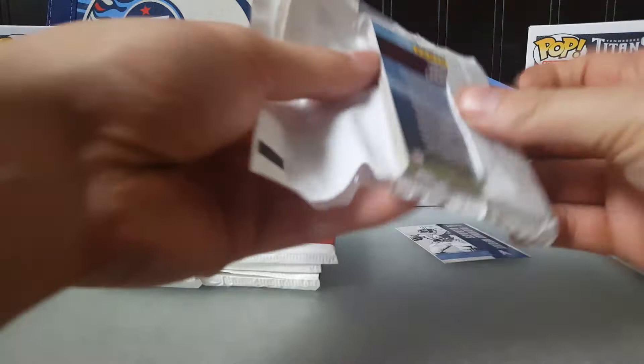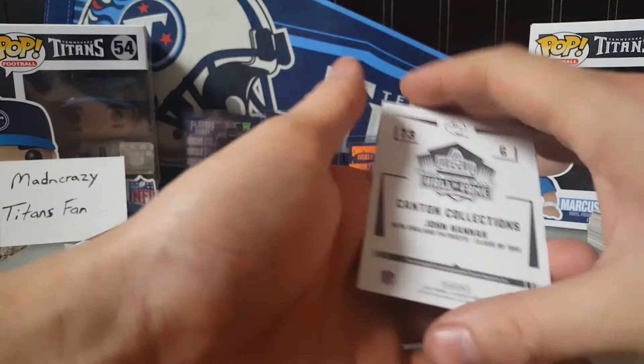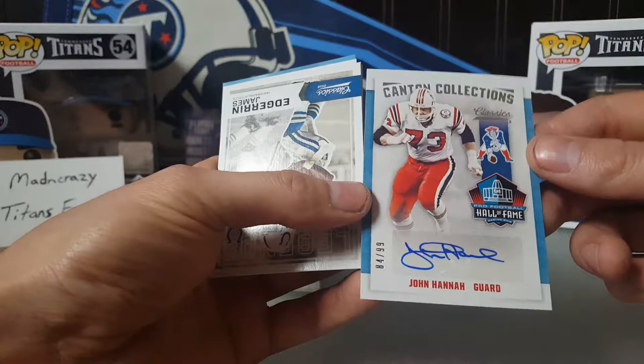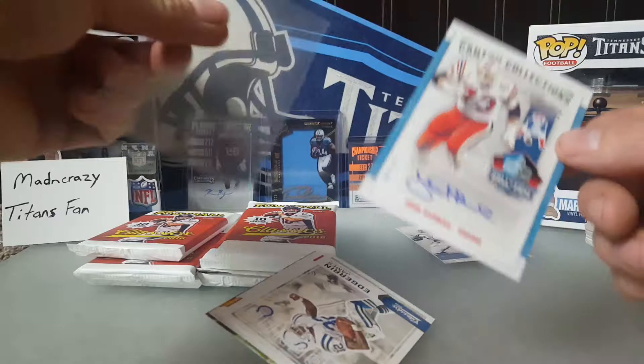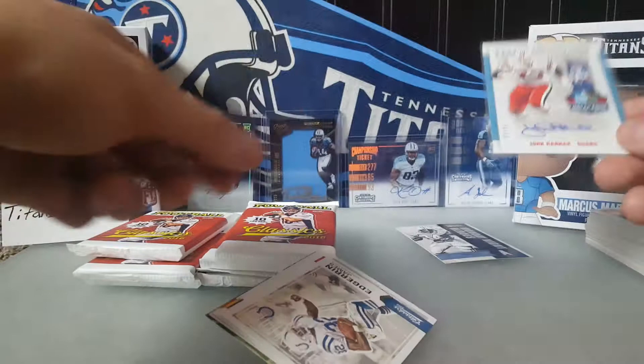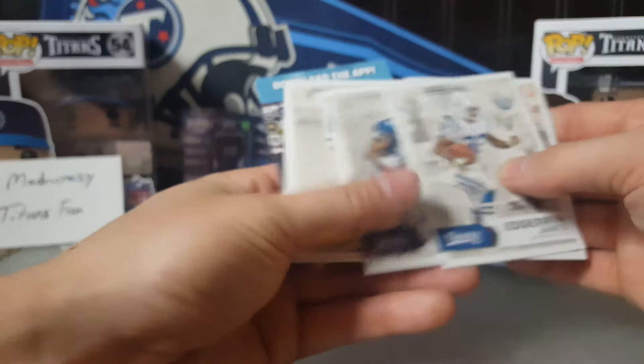Pack seven: Carson Palmer, DeAndre Hopkins, Kirk Cousins, Sam Bradford. And a Hall of Fame Canton Collections card — John Hannah for the Patriots. I'm not even sure who that is, but it's numbered 84 out of 99. If you guys know, let me know; I'll look him up afterwards. Hopefully that's not my only hit. Also: Edgerrin James legends, Ezekiel Elliott rookies, Charles Haley legends, Plaxico Burress, and Roger Craig legends.